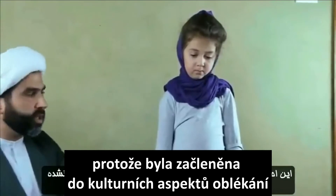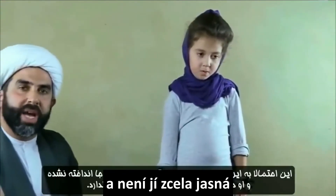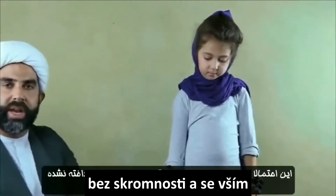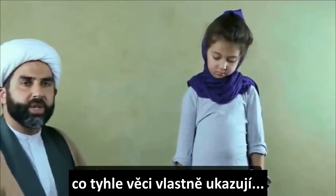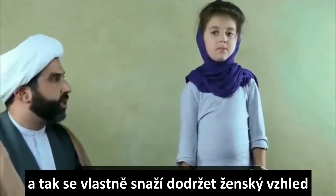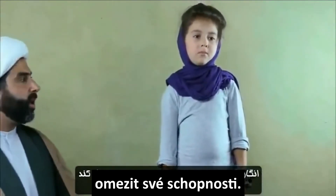This is probably because she was embedded in the cultural aspect of hijab and has not truly understood what the philosophy of hijab and outer modesty really mean. And this is why she's trying to comply with how she wants to be as a female, while also restricting her abilities.